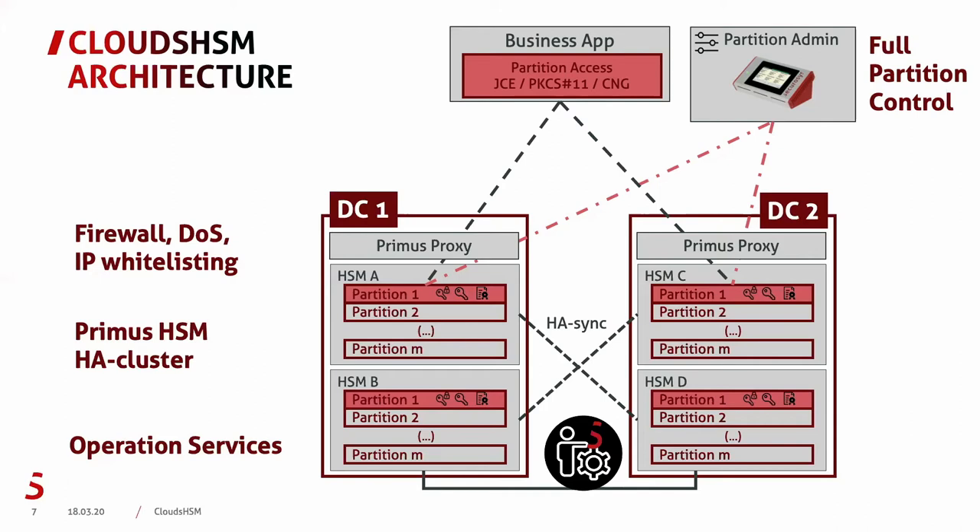You can go so far as to issue the credentials for the business application to access the partition via the partition administration terminal — thereby disabling any activity of the Securisys operations team on that partition. In such a case, we cannot issue any new credentials and have no access to your partition. On the other side, you have full control and full responsibility. If those credentials are lost, there is no way back into that partition.